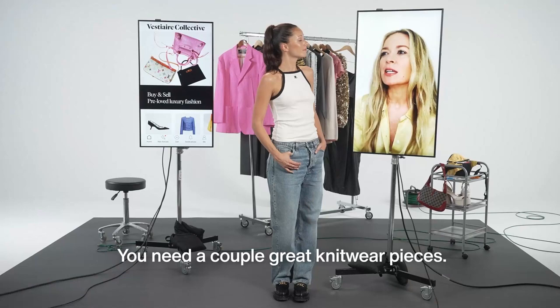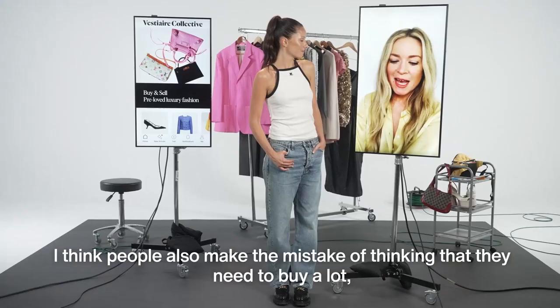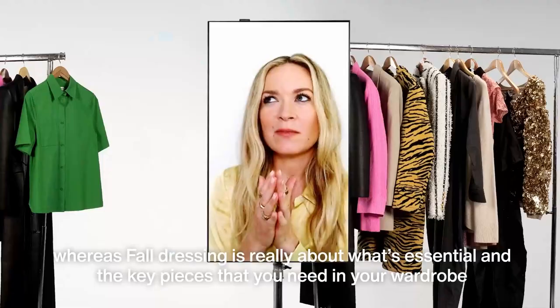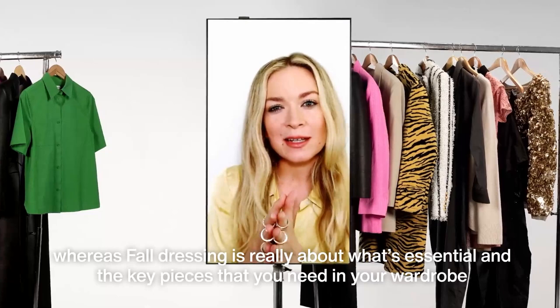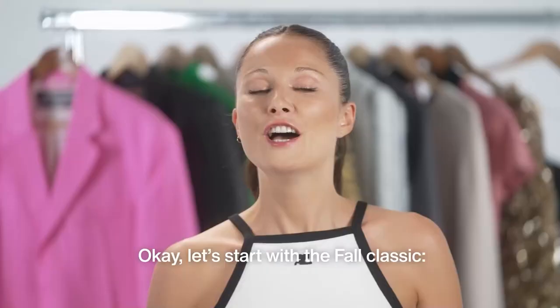Erin, teach us all — how do I create a capsule wardrobe for fall? You need a couple great knitwear pieces, a great handbag, a perfect boot. I think people also make the mistake of thinking that they need to buy a lot, whereas fall dressing is really about what's essential and the key pieces that you need in your wardrobe so that you can tell the story of who you want to be and who you are.